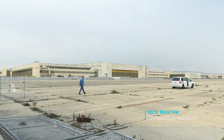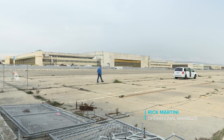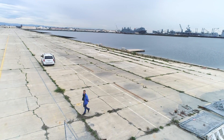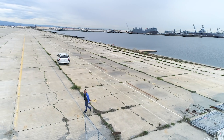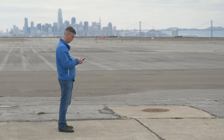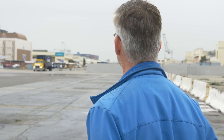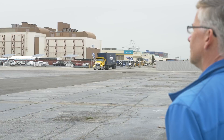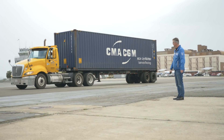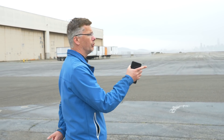My name is Rick Martini. I'm the operational manager of the Ocean Clean-off. We're getting the first container with the first part of the first ocean plastic cleaning machine. So it's the moment everybody has been waiting for. I'm going to move the first container on our lot there and make sure we get this thing moving.